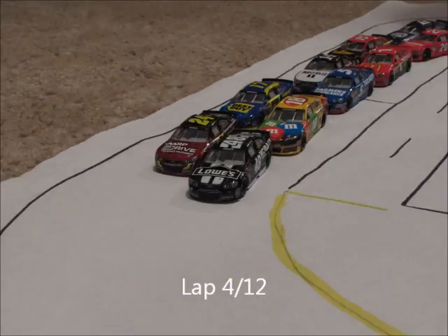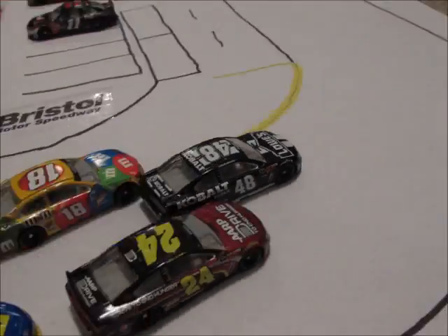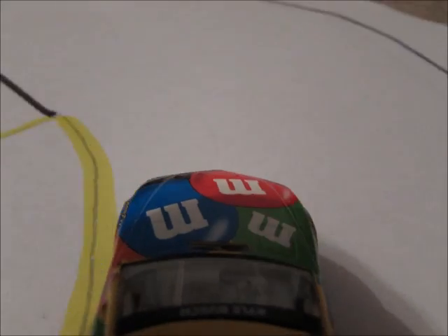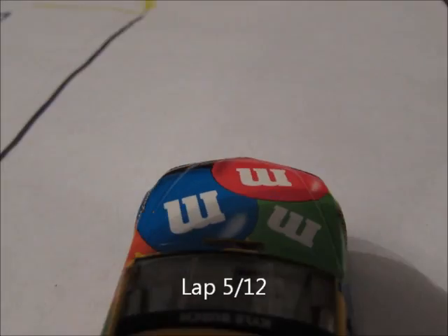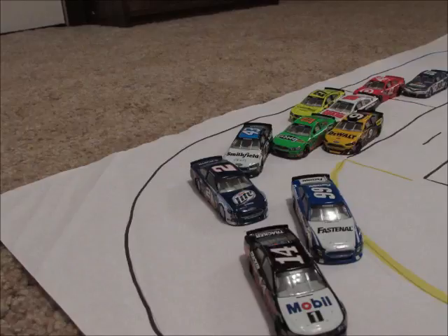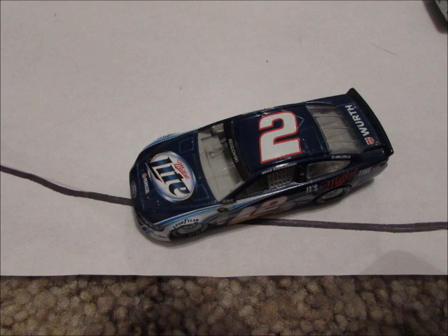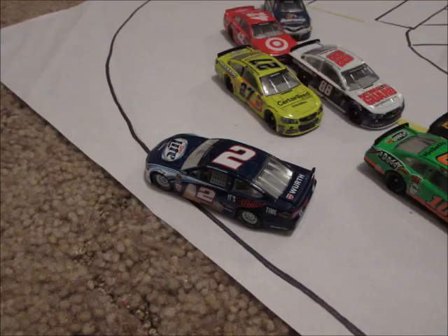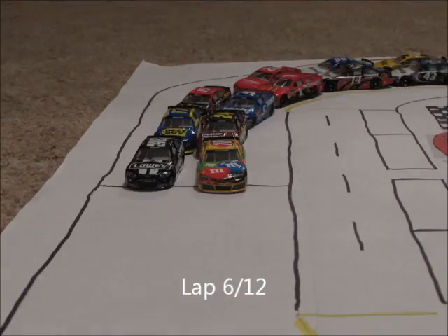We're back on the way on lap 4. Jimmy Johnson is the leader with Kyle Busch right behind him. Busch makes the pass on the apron and takes the lead. On lap 5, Kyle Busch is the leader, but Brad Keselowski spins and the caution is out for the second time today. It looks like he was turned by the 43 car, who may have also been turned by Danica Patrick — sending Keselowski into the wall.